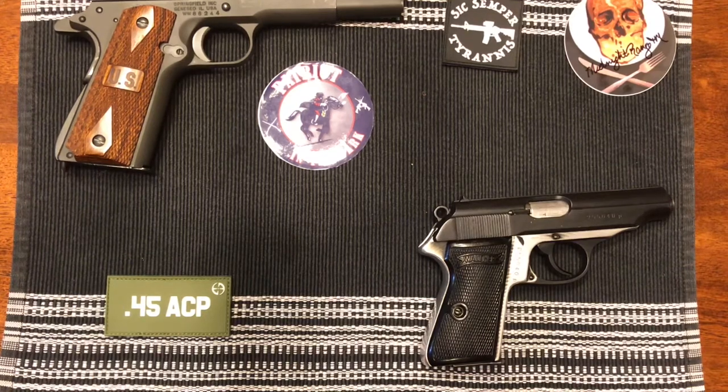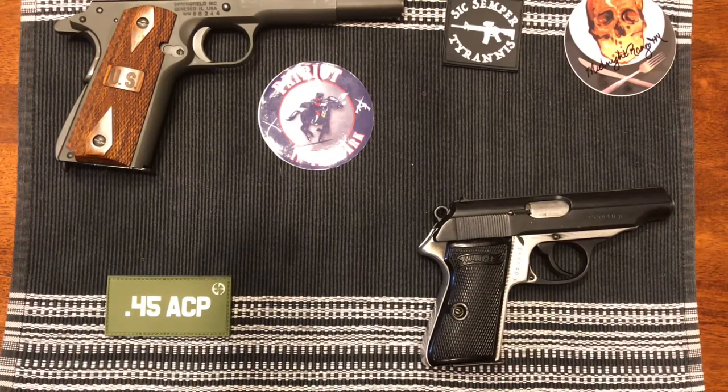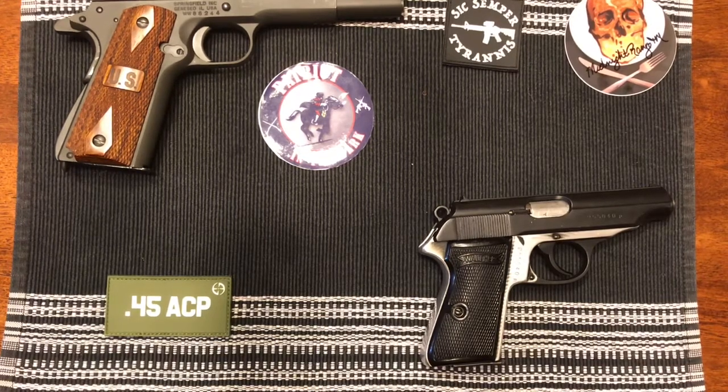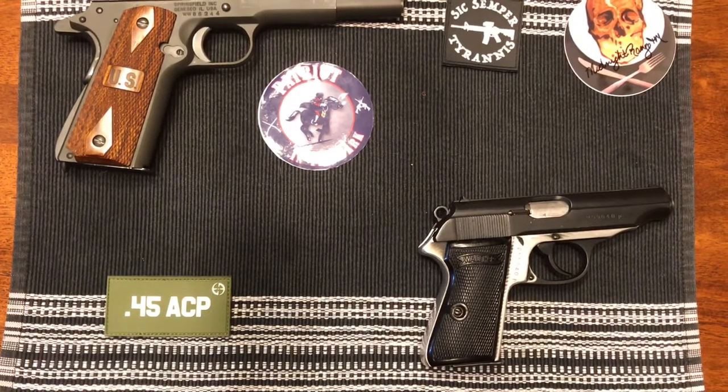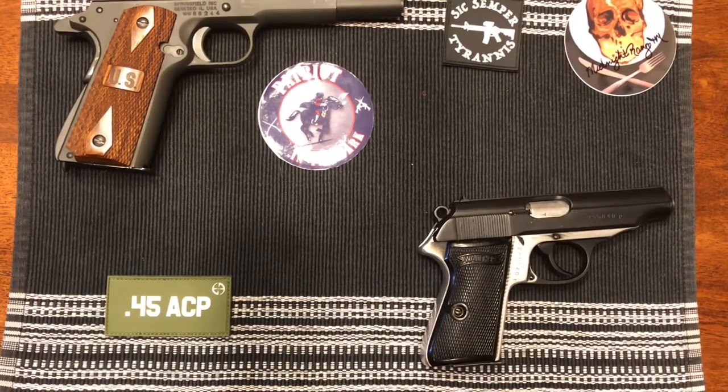Hello, this is Patriot in the Dark. Welcome back to the channel. Today I have some tips and possibly tricks on how to improve our situational awareness, be it if you're visually impaired or even maybe some sighted people too. So let's check it out.